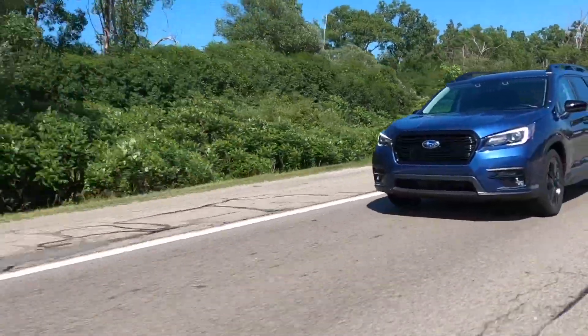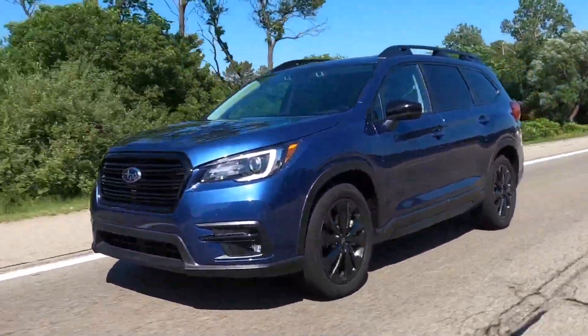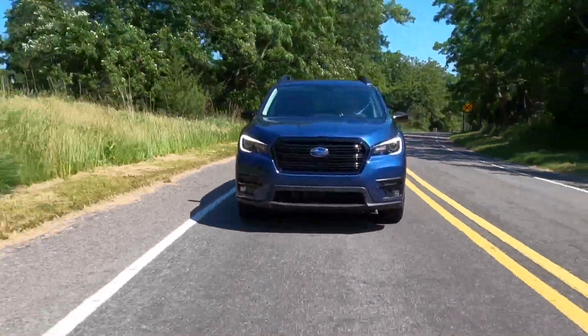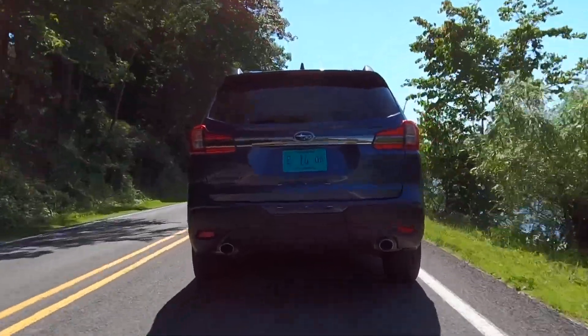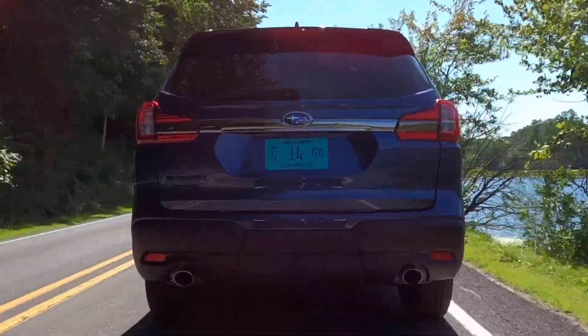I am very happy to be driving the new for 2022 Subaru Ascent Onyx Edition. This is a brand new trim for the Subaru Ascent for the 2022 model year — an additional trim for the car which debuted in 2019. This is Subaru's biggest vehicle that they sell right now, and since its debut in 2019 only minor changes have taken place in the 2020 and 2021 model years. So adding a new trim for 2022 is kind of the biggest change this car has seen since it debuted.